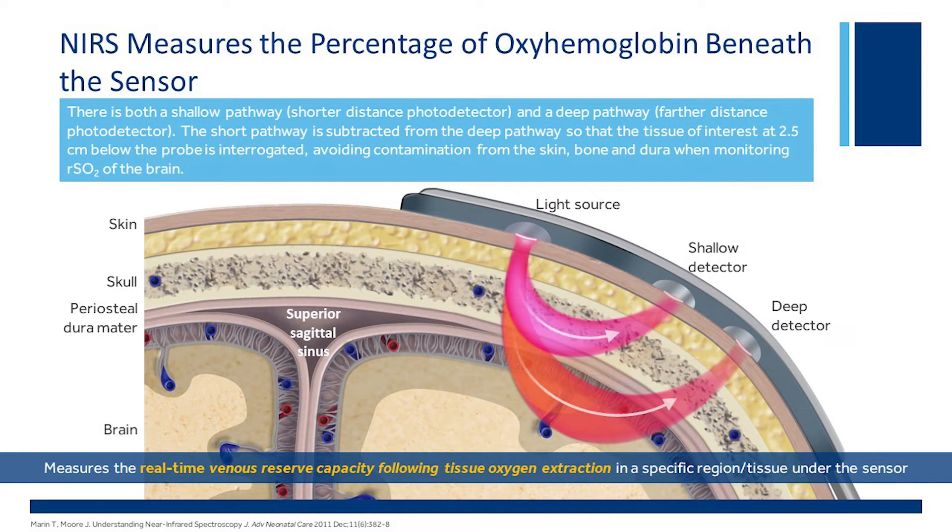If you've ever seen the probe, there are three shallow indentations on it. One is the light source, then there is a shallow detector and a deep detector. Both are recording pathways for the distance of the photons. The short pathway is subtracted from the deep pathway, so the tissue of interest is about two and a half centimeters below the probe, avoiding contamination from the skin, bone, and dura when monitoring regional saturations of the brain.